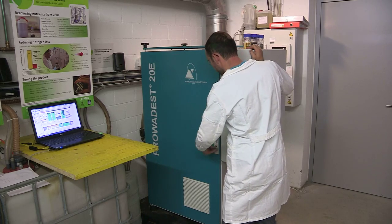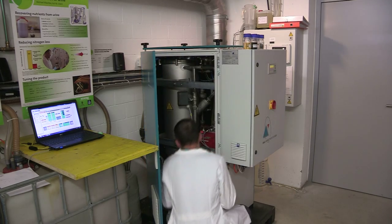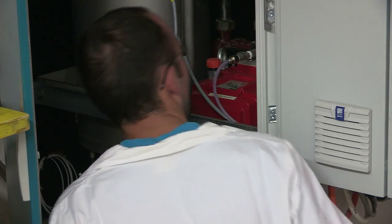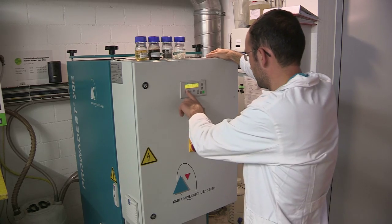Here, the second step takes place. The volume of urine must be reduced so that the fertilizer product is easy to transport. This is done by distillation, which reduces the volume of the stabilized urine by 95%. Due to the use of vapor compression, the energy requirement of the distillation process is only 80 watt-hours per liter.